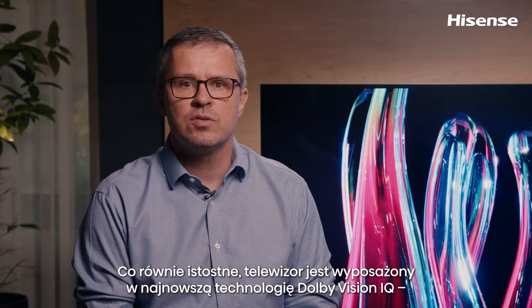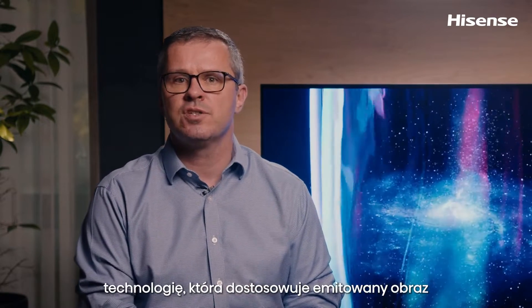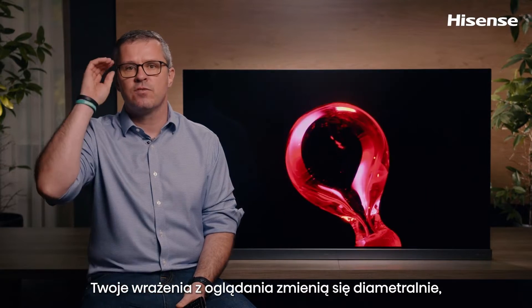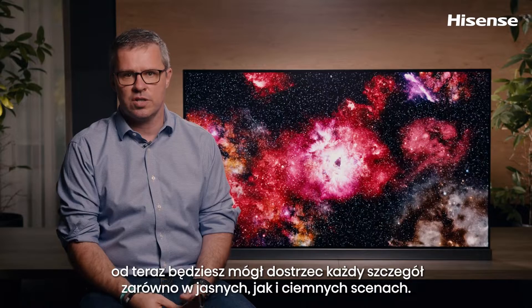The TV is equipped with the most updated Dolby Vision IQ technology, which will leverage the full intelligence of your TV to deliver a perfect picture in any room for every viewing moment. Your viewing experience will be transformed as you will be able to see every detail in both bright and dark scenes.